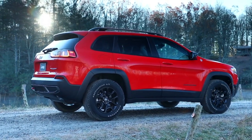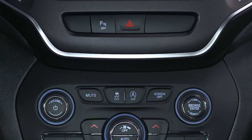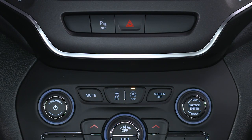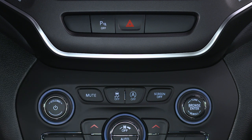Remember, stop-start turns on automatically at engine start. To turn it off manually, just push the stop-start switch. The switch light will appear to let you know the system is off. Push the switch again to reactivate the system. The switch light will go out to let you know the system is back in automatic mode.